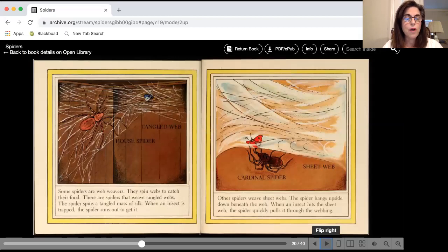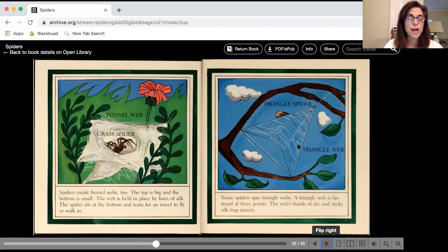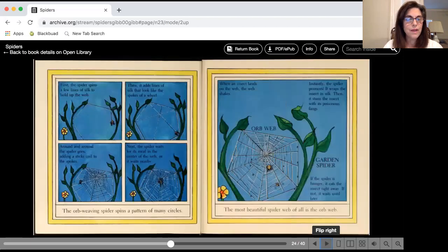Some spiders are web weavers. They spin webs to catch their food, and they can spin them in different shapes. Sometimes it's a messy shape, sometimes it looks like a big sheet of paper. Some spiders create funnels — the top is big and the bottom is small, and the spider sits at the bottom and waits for an insect to fly in, then it catches and eats it. Some spiders spin webs in the shape of triangles. All spiders spin beautiful webs.